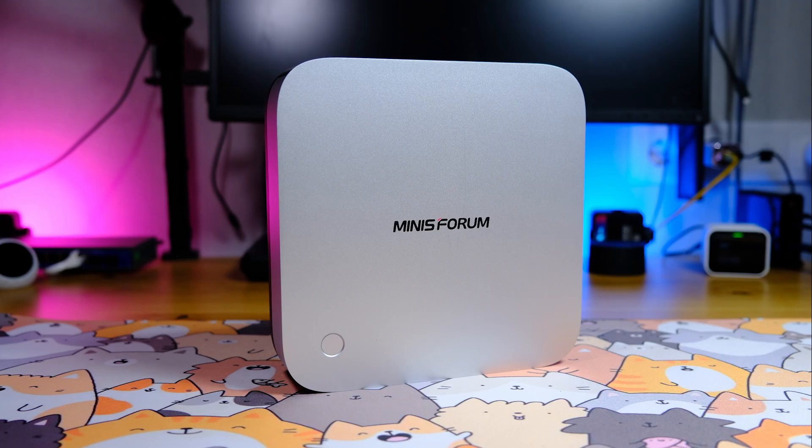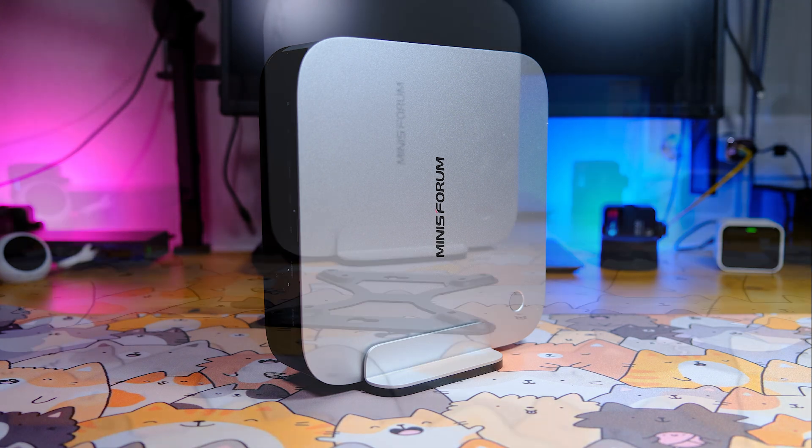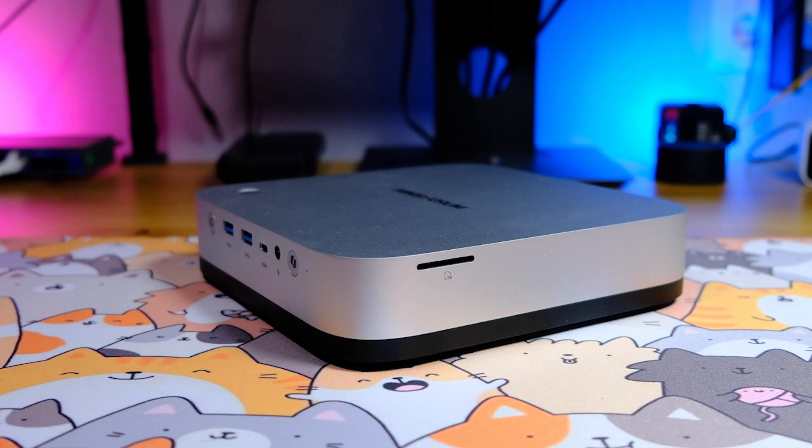The Minisforum X1 Pro measures 195 by 195 by 47 millimeters. A fingerprint scanner is mounted on top and responds quickly. The mini-computer can be positioned horizontally or vertically on the desk; the package includes a stand and VESA mounting hardware so it can be secured to a monitor. On the front panel, there is a power button, a Copilot summon button, two USB 3.2 Gen 2 ports at 10 Gbps, and a Type-C port with USB 4 supporting data rates up to 40 Gbps. Two side recesses are built-in microphones, and an SD card reader is on the side.